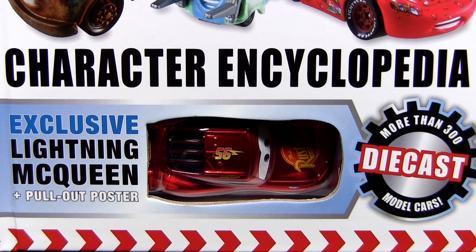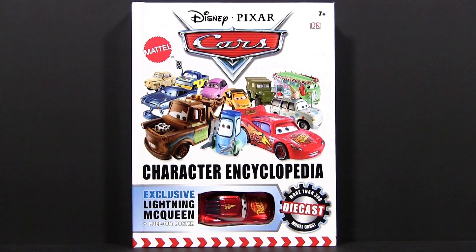Hello Cars fans! Today we will show you the Ransburg Metallic Hudson Hornet Lightning McQueen that comes with the new Cars Character Encyclopedia from DK Publishing.